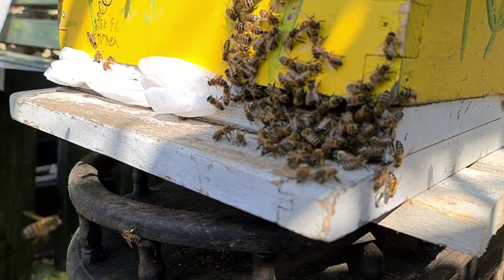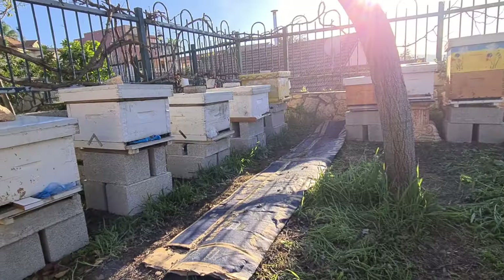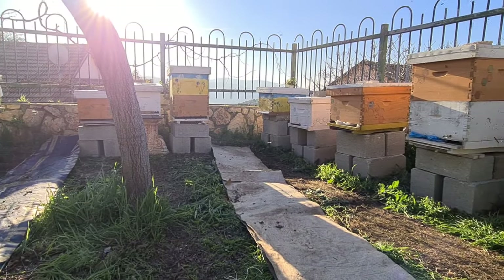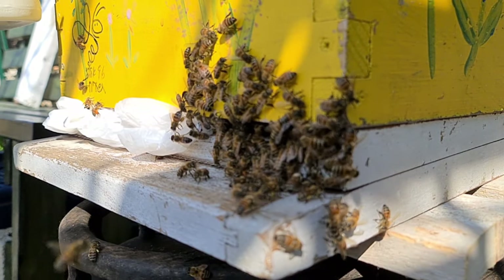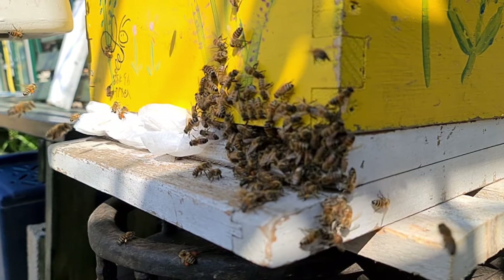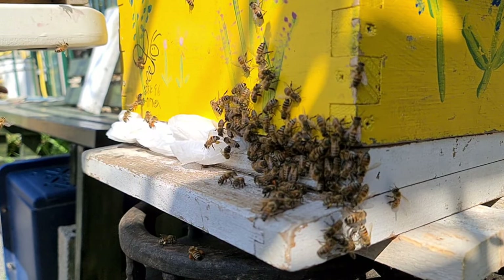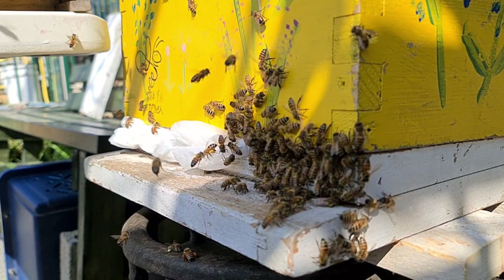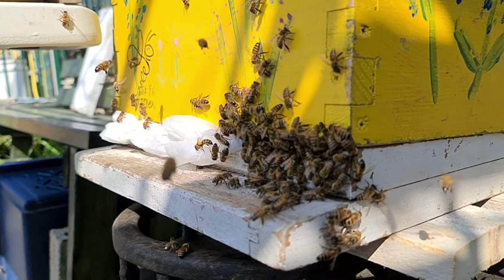I wanted to make really, really sure, so I inspected the other nuke first — the white nuke I just showed you. And by golly, if there wasn't a whole lot of brood in there. So the queen is just being shy, but she's obviously at work. That's some solid brood and larva — it's going great. So we gave them some resources; they only had four frames in there, but now they have six frames in that nuke.